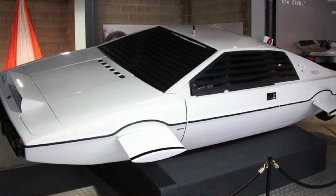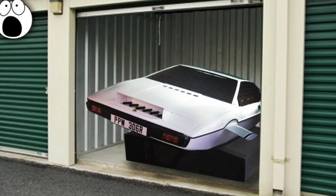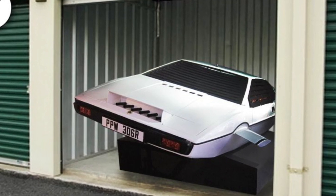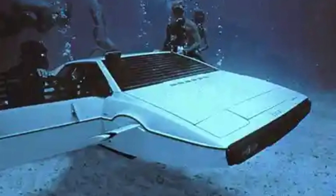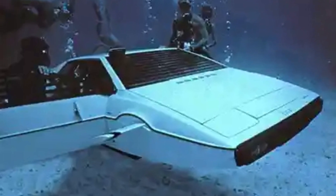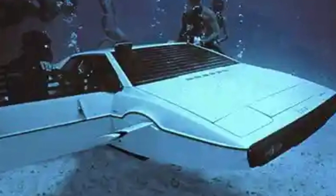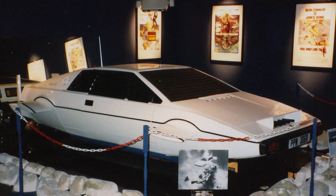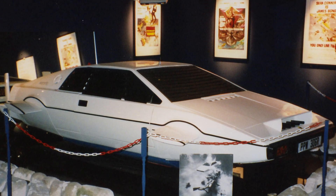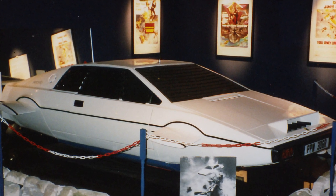Following the completion of the film, the submarine went on a promotional tour, and it was later shipped to Long Island and placed in a storage unit which had been prepaid for 10 years. However, due to financial difficulties faced by the production company, the storage unit went up for auction in a manner similar to what you might have seen on the TV show Storage Wars. Bidders could only look into the main door of the unit, and Wet Nelly was concealed and not visible from the front.